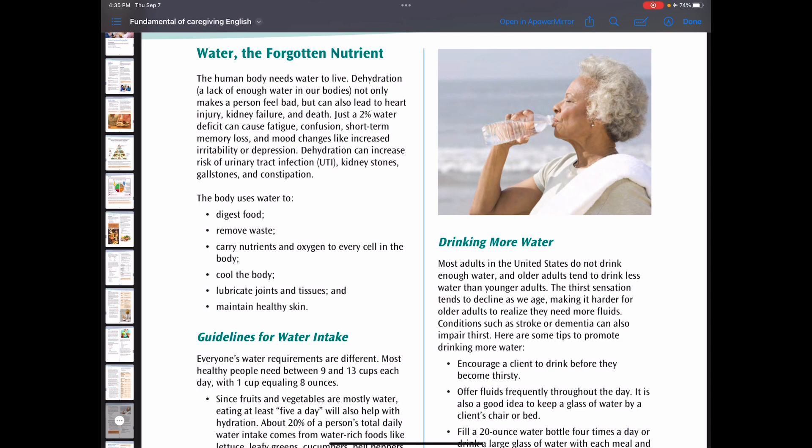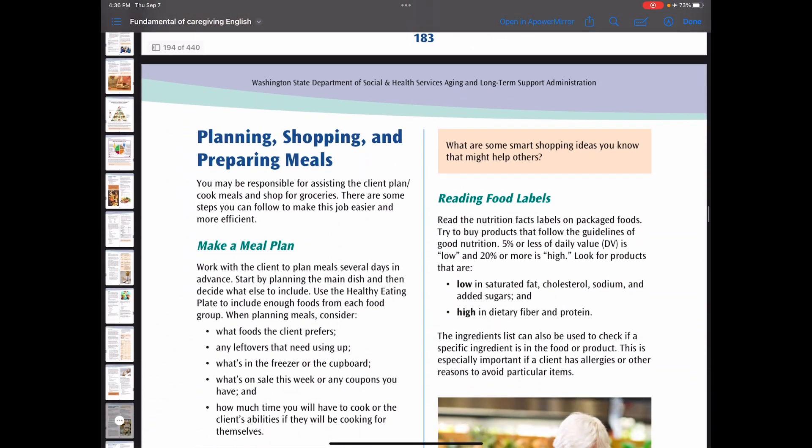Coffee and tea can contribute to daily fluid intake, but they can also deplete water from the body. Too much water can flush out electrolytes the body needs, which has a negative impact. As caregivers, we need to encourage clients to drink before they become thirsty and offer fluids frequently throughout the day. Keep a glass of water by the client's chair or bedside. Fill a 20-ounce water bottle four times a day, or drink a large glass of water with each meal and snack. You can add flavor to water by adding sliced citrus, crushed mint, peeled ginger, or cucumber.